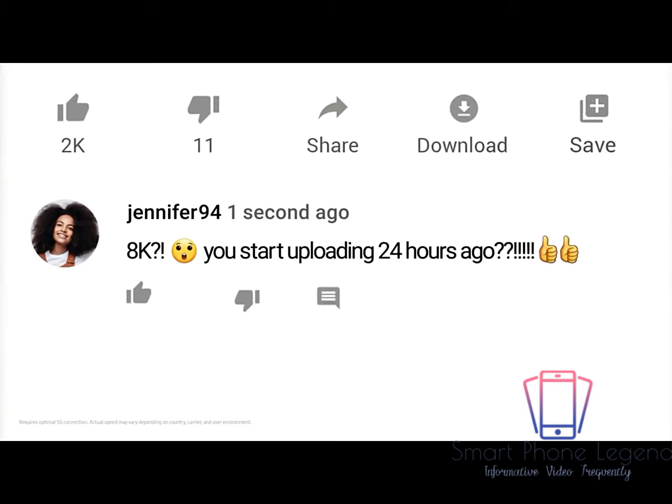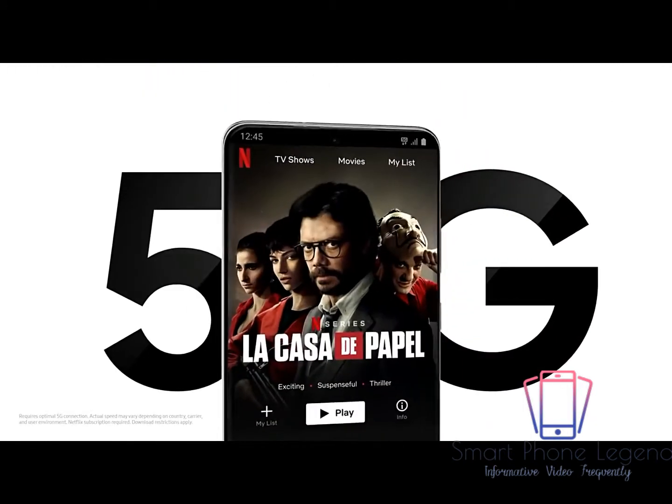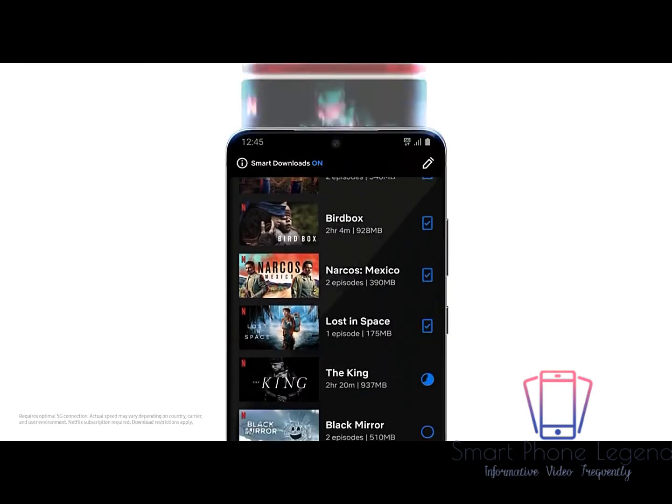Actually, more like seconds ago. And hyperfast 5G means your favorite movies and shows will download in a flash.